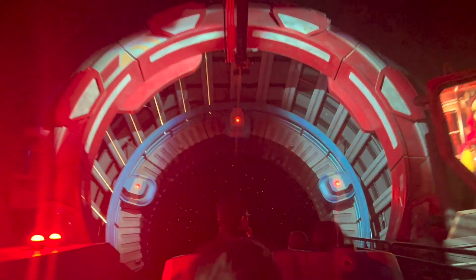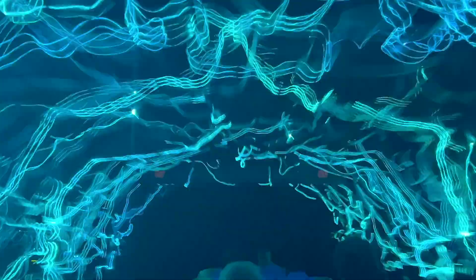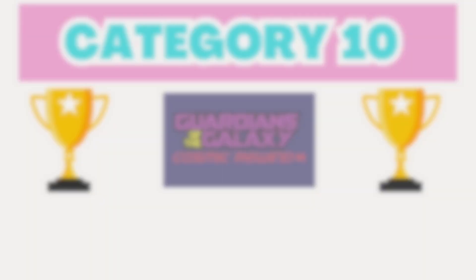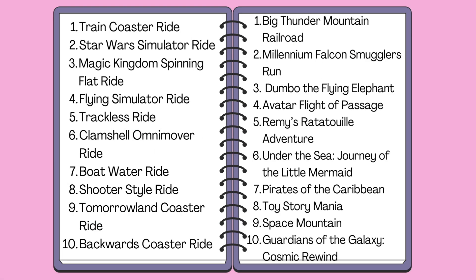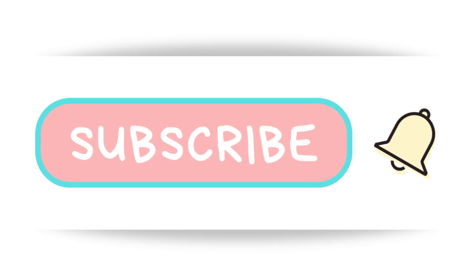Guardians of the Galaxy Cosmic Rewind is Epcot's most recent attraction and wow, this ride is fantastic. It's an indoor omni coaster that features a backwards launch and it also randomly plays one of six popular songs like Conga or Disco Inferno, which totally adds to the re-ride-ability as people want to catch them all. While this ride doesn't go upside down, it is incredibly thrilling and one that you should never miss. The last winner of Would You Rather is Guardians of the Galaxy Cosmic Rewind at 63% over Expedition Everest at 37%. Let me know in the comments which rides you would rather ride, and if you liked this video please subscribe. Thanks for watching!